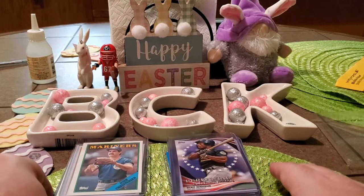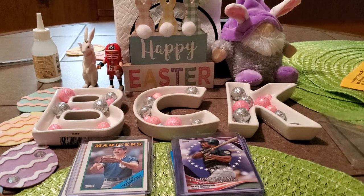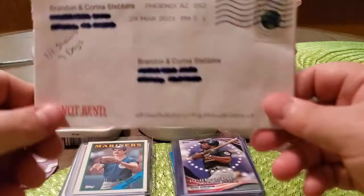That is one awesome win — got some A's in there which is always great, got a Ryne Sandberg which I'll have to see if that's the best-looking one I have, and we got those awesome 88 Topps to get me closer to finishing my set. Thank you guys again — Baseball Card Illustrated, go check them out.